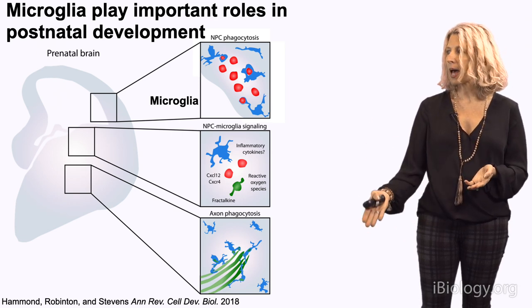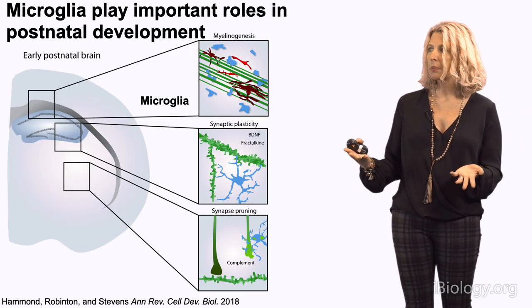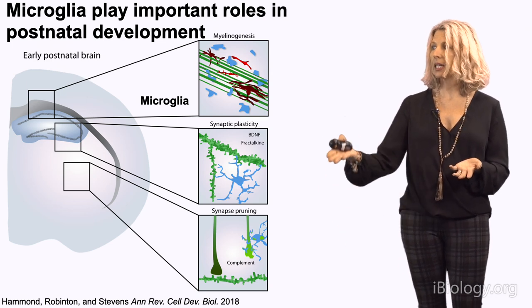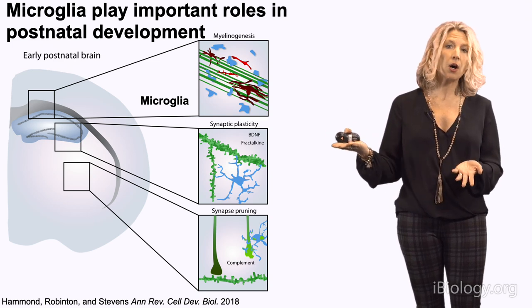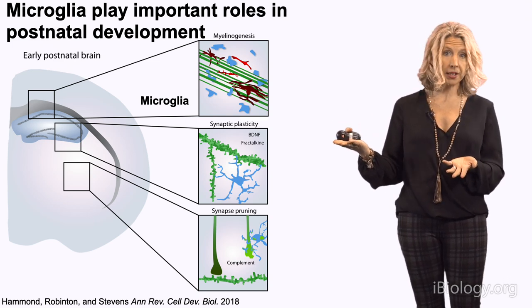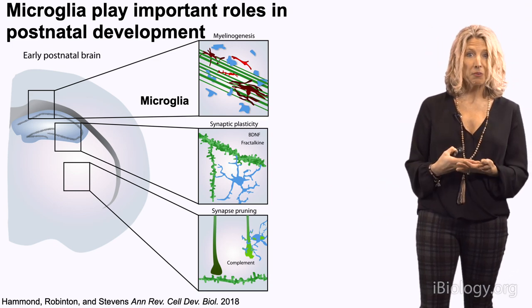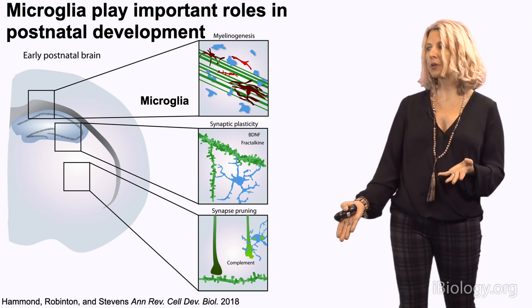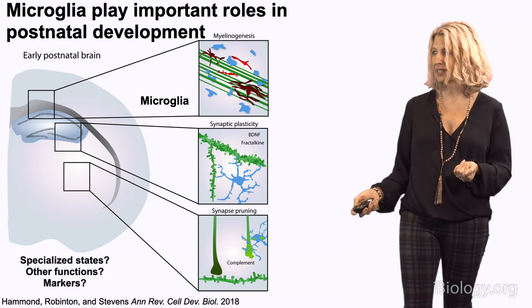This all happens during embryonic development, but after birth, more evidence points to these cells playing key roles in myelination — regulating the process of myelination and oligodendrocyte differentiation. They're also involved in synaptic development, synaptic maturation, synaptic plasticity, and are key regulators of synaptic remodeling or synaptic pruning, which I'll tell you more about.